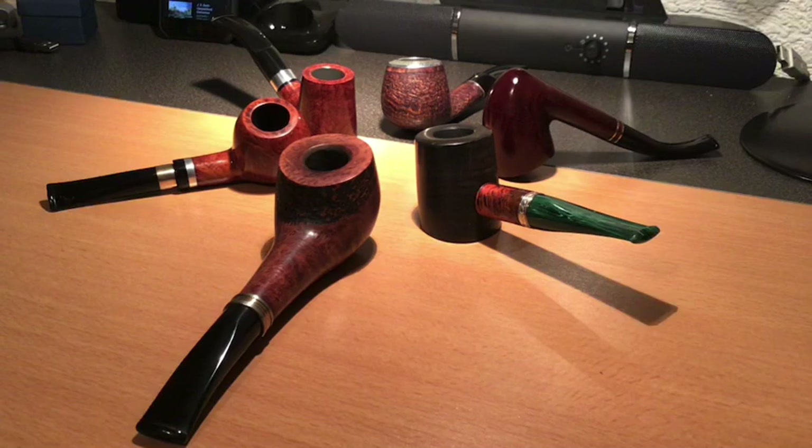I have a total of nine pipes and three are in another location, so I'm showing you a selection here, but it's representative of the whole. Everybody knows Vauen as the biggest house of pipe makers - factory pipe makers - in Germany, and they're quite a legendary company.